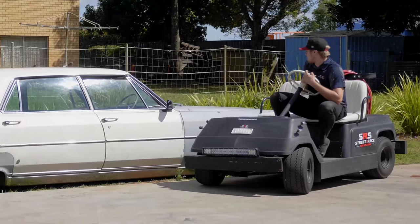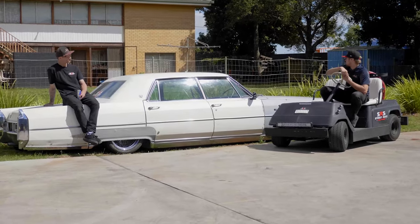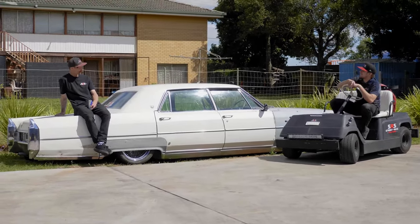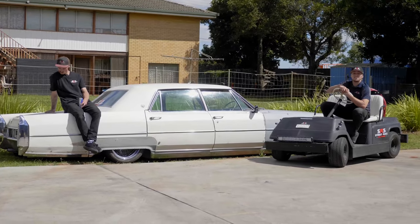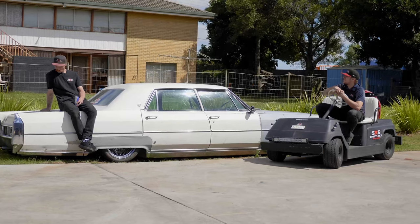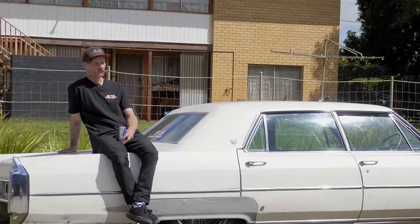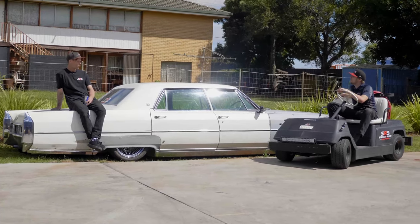We're going to run through it, probably pull the engine out, paint it, put it back in. Then rub all the primer back so that she's all one patina colour. Then just whip it around, cruise, do the brakes and all that safety stuff. And then go to the drive-in theatres — take the homies to the drive-in, six deep, put the boys in the back.